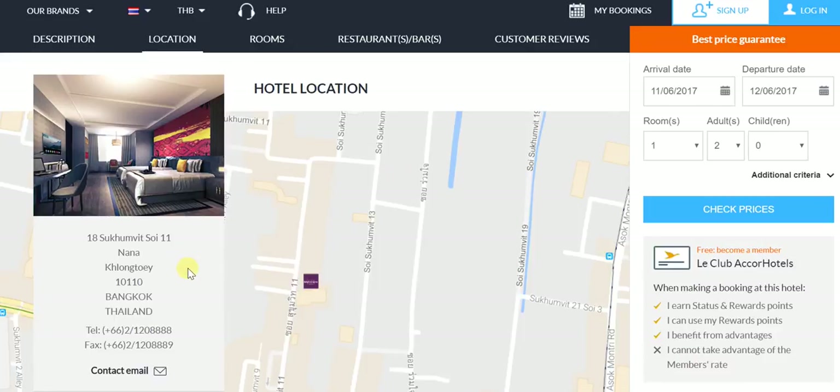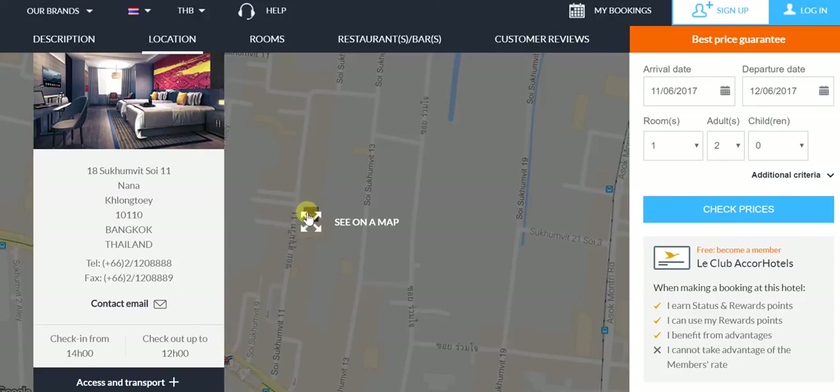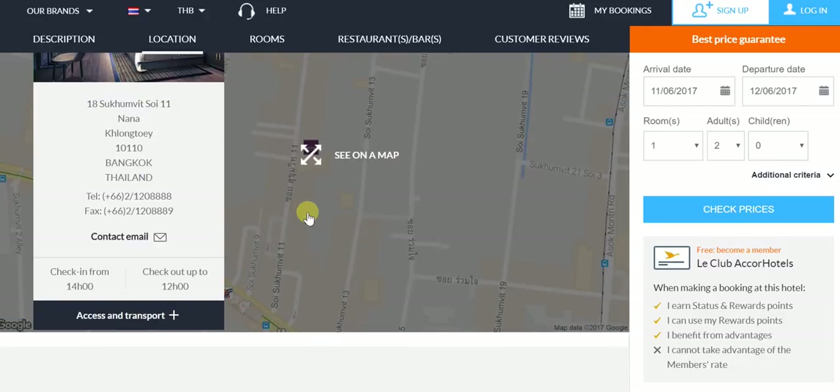Soi 11 is extremely popular for a variety of reasons. It's got a very good party scene, very good hotels, restaurants, and a very lively atmosphere. Throughout the night practically you can see people in and out and having fun. From a location perspective, the BTS Nana Station is very, very near. This map gives you a very good idea of exactly where the hotel is located. As you walk down Soi 11 from the BTS side, just keep going straight — you'll have Ambassador Hotel on your right, and then further straight on the right side is where you have this particular hotel.